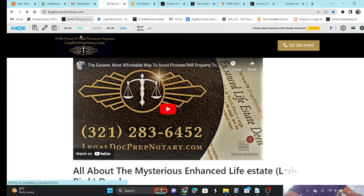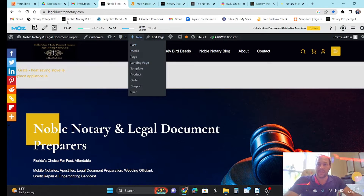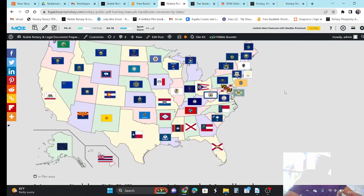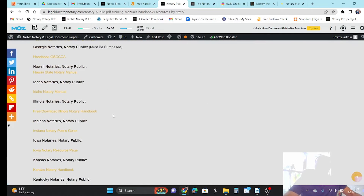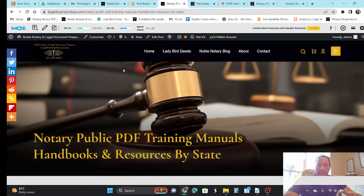Now let me show you our main site, legal.prepnotary.com. Off the main site you can see a PA of 45, a DA of 56, and 4,913 links coming back to this main page. Let's go to one of our blogs. Here's a blog we wrote: 'Notary PDF Manuals, Handbooks and Resources by State' — it basically shows you where to get the training manuals or state reference manuals for every state. Obviously a pretty popular blog — PA 41, DA of 56, 479 links going back to that one page. You could go through my whole entire website and find that it's going to remain consistent; it ranks very well.